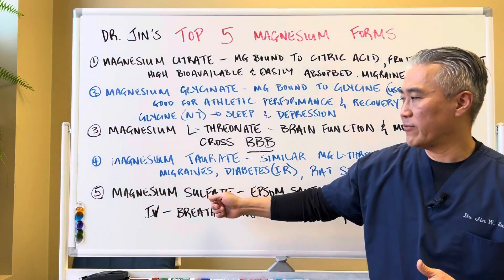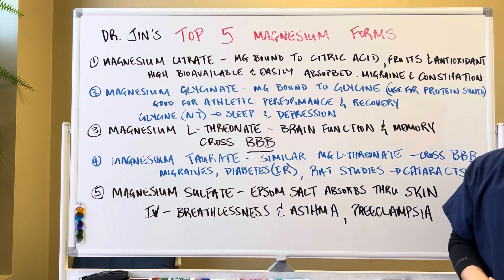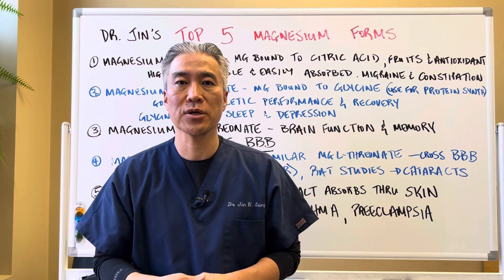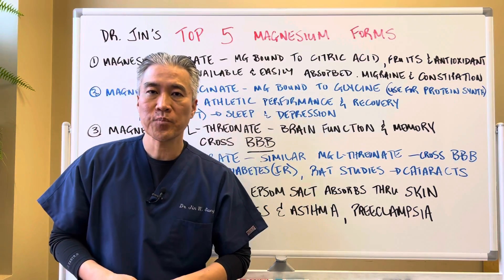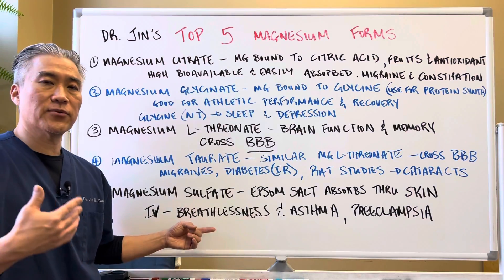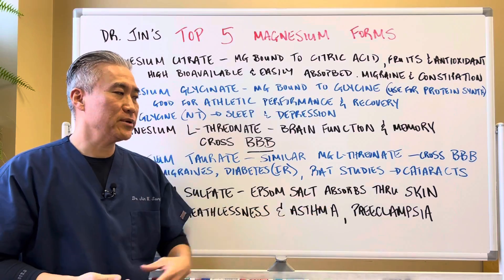Number five, magnesium sulfate — basically Epsom salt. You can absorb it through your skin, so if you can't tolerate magnesium supplements, you can take an Epsom salt bath and increase your magnesium levels. In the emergency room, they'll also use it as an IV for acute issues with breathing, asthma, and preeclampsia.